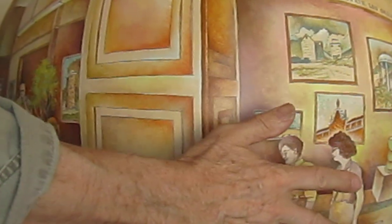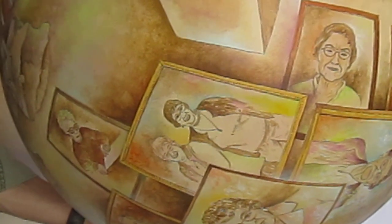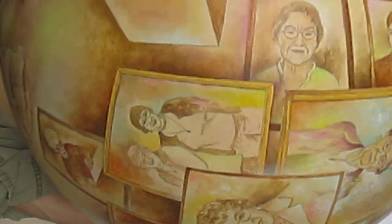I'll just show you the bottom, because the bottom is the show that just came down. It has a lot of images of the people that started the Art Center and put a lot of work into it. So that's the show coming down.